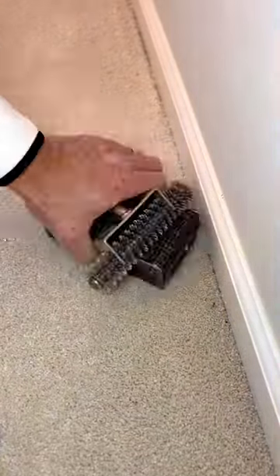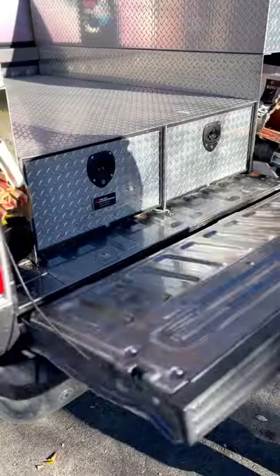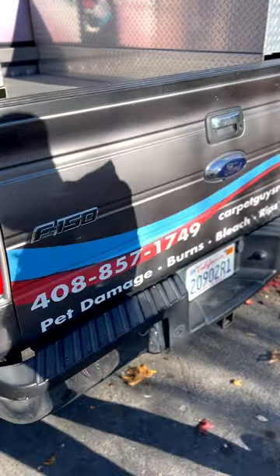Resulting in customers saying this 99% of the time. Some carpets aren't repairable, but most are. Thanks for watching, I'm off to fix some more.